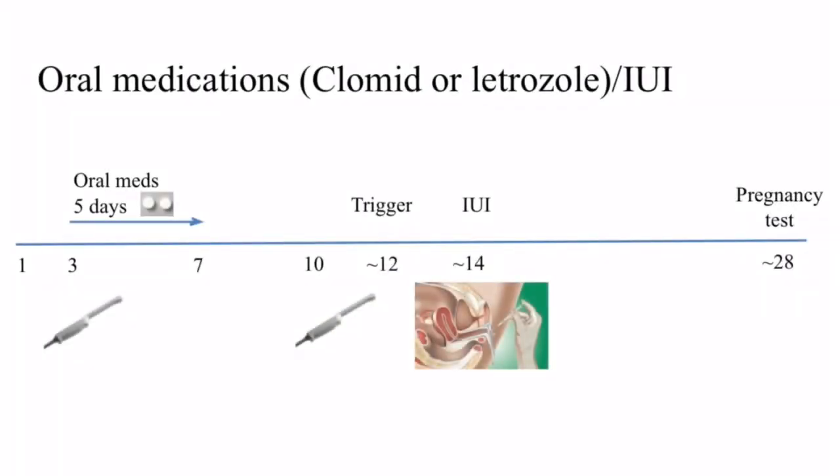Let's go through the process of an IUI in a little more detail so you'll know what to expect. First, you'll call with cycle day one, or the first full day of full flow from your period. Then you'll come in for blood work and ultrasound on cycle day two to four to make sure you're at the beginning of a cycle and to see if any cysts are present. If everything looks appropriate at this visit, the woman will start taking medication to stimulate the ovaries to make follicles. The number of follicles desired depends on the infertility diagnosis and the woman's age and ovarian function.